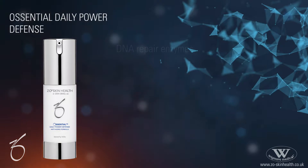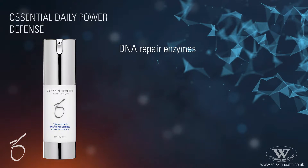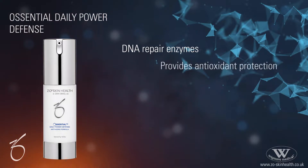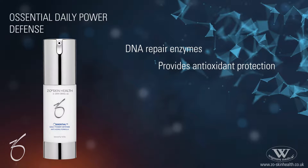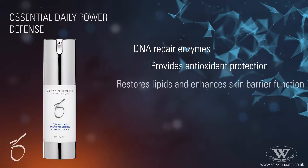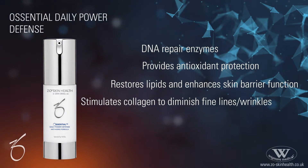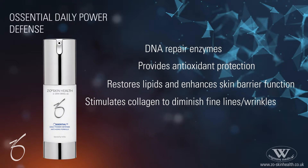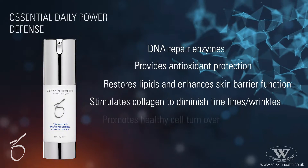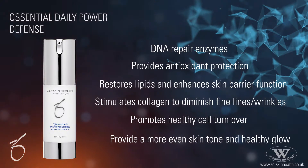The benefits include DNA repair enzymes, which speed up the skin's natural mechanism to repair damage. It provides antioxidant protection against future oxidative damage, restores lipids and enhances the skin barrier function, while stimulating collagen to help diminish fine lines and wrinkles, tightening and firming the skin. It also provides healthy cell turnover for a more even skin tone and healthy glow.